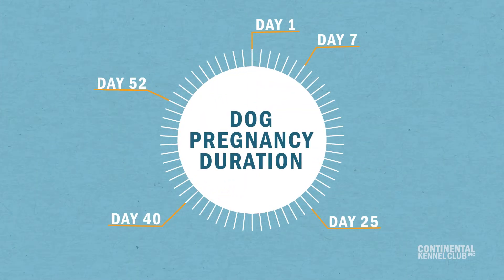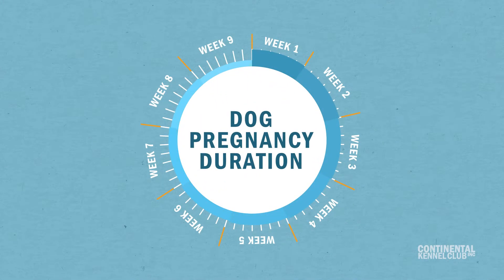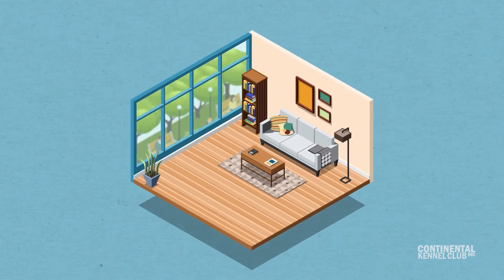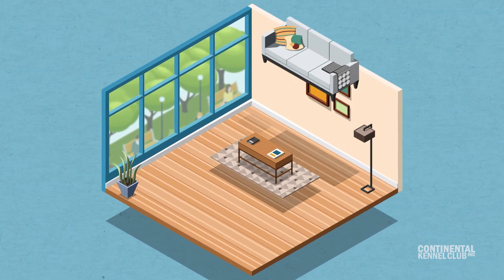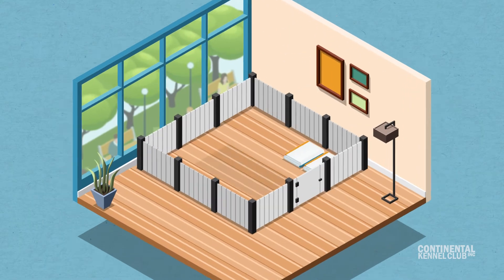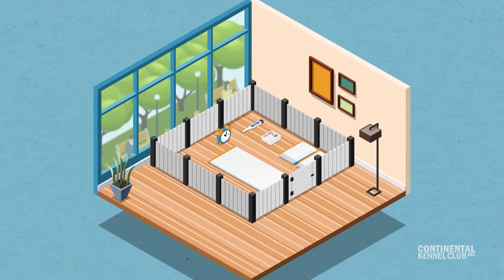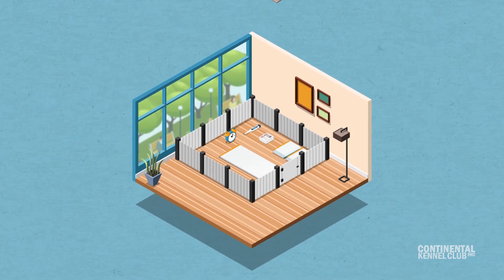Dogs are pregnant for an average of 62 days, which is about nine weeks. By about the fifth week, make sure you have everything you need to build a whelping kit for your dog. This will include a prepared, quiet area with a whelping box, clean towels, extra newspaper, a thermometer, and a stopwatch or clock to keep time between puppies and the length of labor.